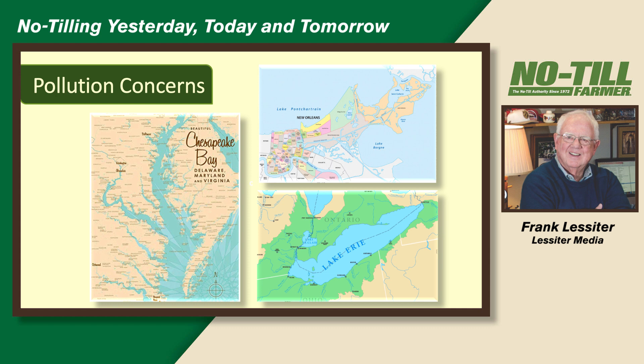We still have major concerns with pollution in this country — the Chesapeake Bay, New Orleans, and Lake Erie. Phosphorus is a huge problem in the western end of Lake Erie, and farmers are getting blamed for a lot of this. Ohio is spending a lot of money to fix it. Some states are saying Pennsylvania isn't doing enough. In New Orleans, this is from nitrogen flowing down the Mississippi River from fields in Iowa, Illinois, Missouri, and elsewhere.